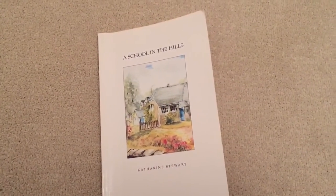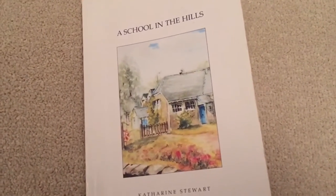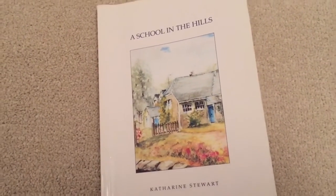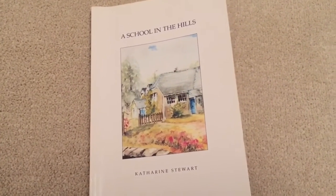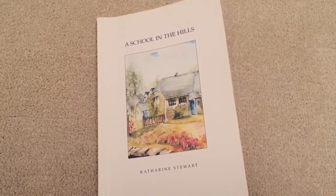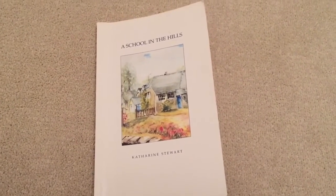It's called A School in the Hills and it's by Catherine Stewart. There's a series of books — I've read a few of her other books along a similar title. One's called A Croft in the Hills. I think there's quite a few in the series and I've read a couple of them. This is one I had on my wish list for a while after reading the others.